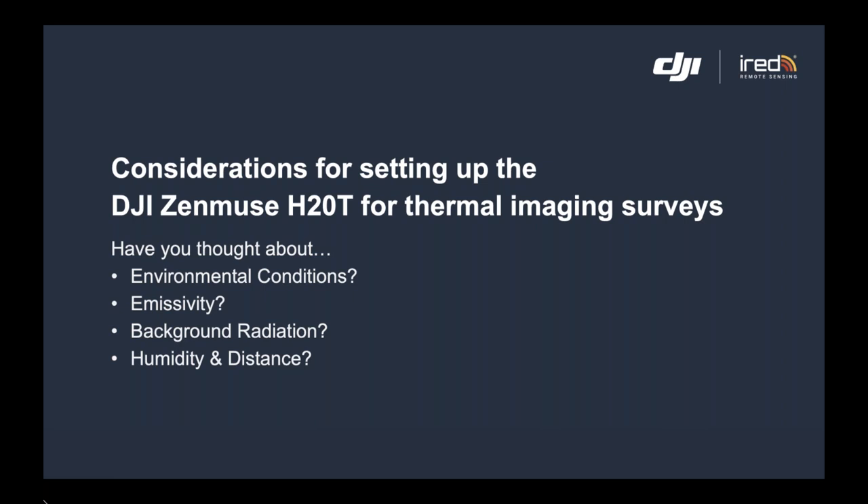This camera is what we call a radiometric camera, meaning it stores the data surrounding the image within the actual image itself. When we come to post-process those images, it allows us to manipulate level, range, span, emissivity, and a number of other factors.